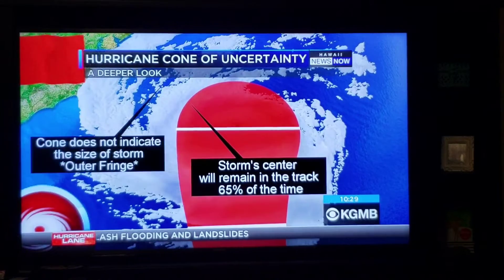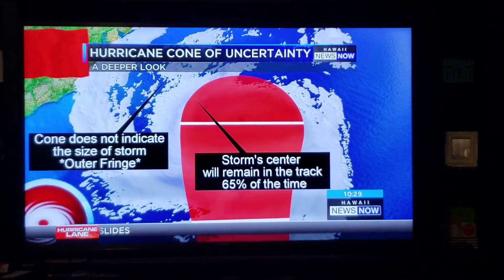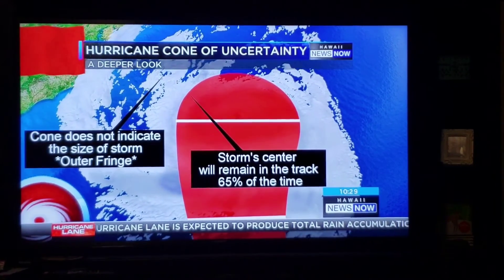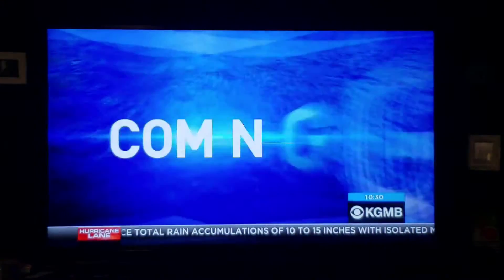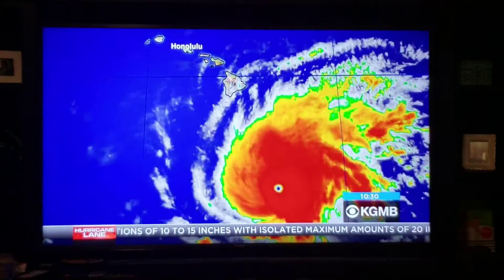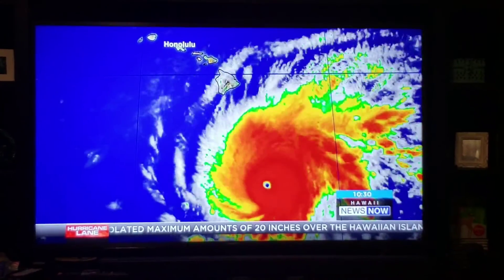Keep in mind, there's a 65 percent chance that the storm remains in the center of the cone, but that does not indicate the size of the storm. So the outer fringe could very well bring the possibility of a lot of flooding across the island chain. Taking another look at the storm: Category 5, 160 mile-an-hour winds, moving west-northwest at 9 miles an hour.